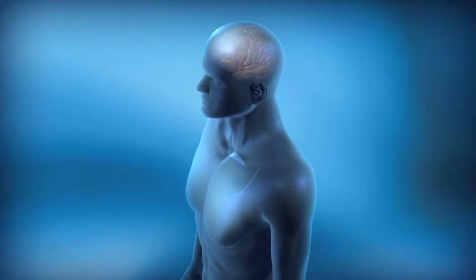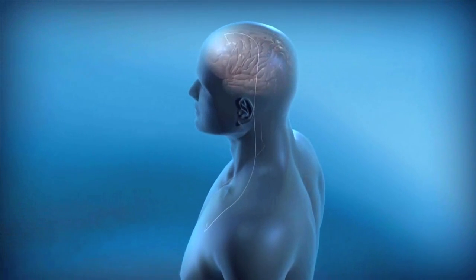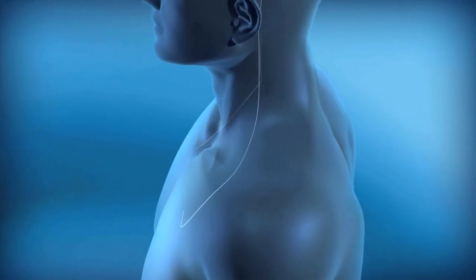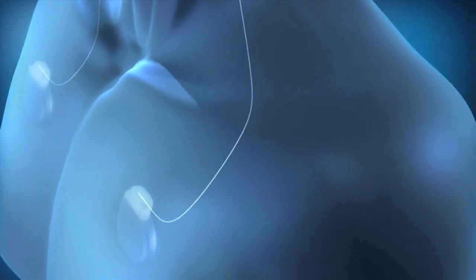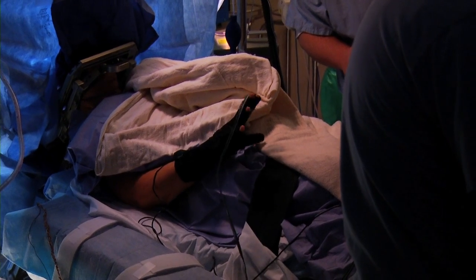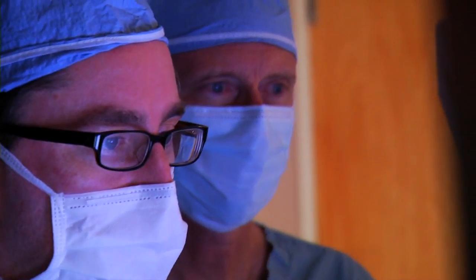The brain electrode is connected to a wire leading to a neurostimulator placed under the skin just below the collarbone. The stimulator works like a pacemaker, modulating brain activity to suppress the tremor. The patient remains awake during surgery — it's very important to keep the patient awake so the effects of stimulation can be observed. The neurostimulator can be adjusted with a radio signal.